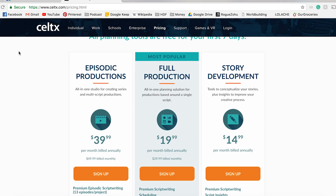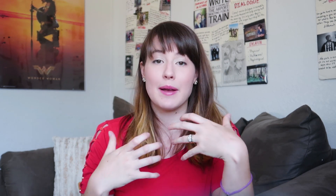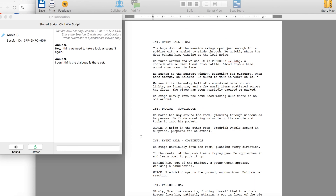Even though Celtx is free, it does come with some other features like script breakdown tools and a more complicated file-tracking system. Celtx does have an online version but I think you have to pay for it, and that online version allows you to collaborate with people on the script. Final Draft also has that collaboration feature, which I find absolutely necessary because often I'm writing with my sister Lizzie — Final Draft lets you have a chat box with someone and work on the script at the same time, making edits you can both see.